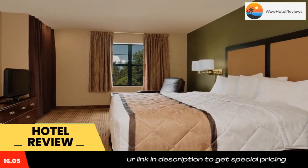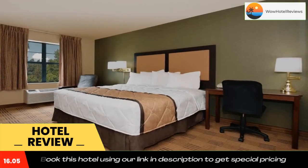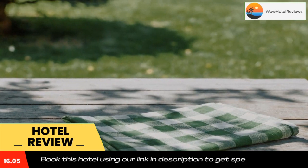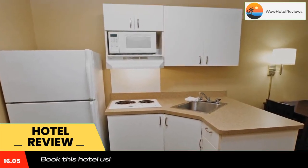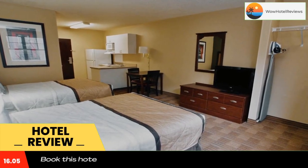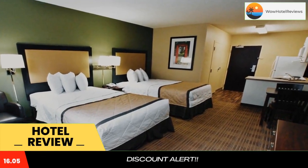The hotel offers free Wi-Fi and a 24-hour front desk. Every kitchen at Extended Stay America Milwaukee is equipped with a stovetop, a microwave, and a refrigerator. The hotel also provides guests with laundry and ironing facilities, and upgraded bedding with extra pillows in every room.